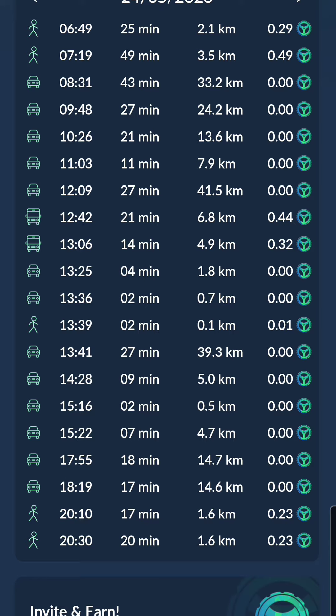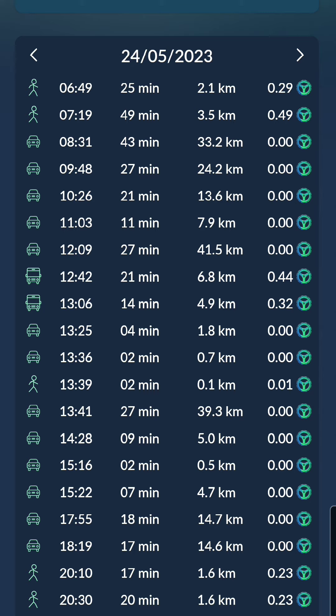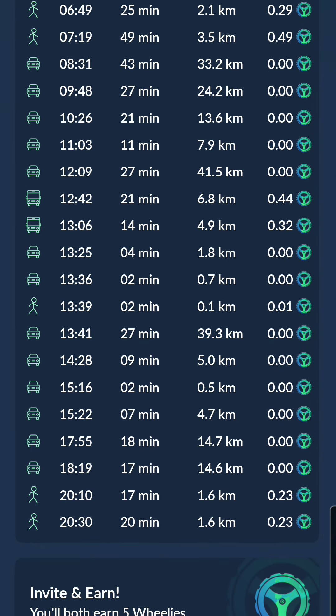Because it was a Skyrail, and in those particular locations it does slow down a lot and it's right above the road, I can conceivably understand why the app might have flagged it as a car. So maybe the Skyrail isn't the best for earning Wheel Coin, and maybe a traditional train would be the better way to do it. But until next time, as always, Bionic Man out.